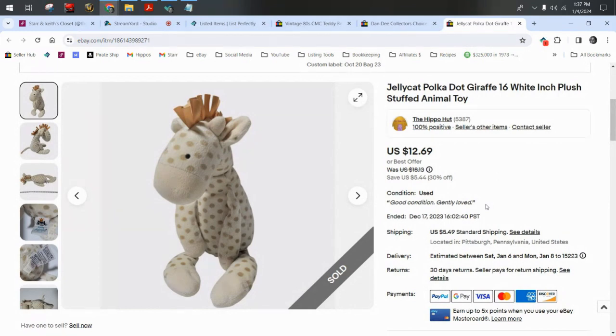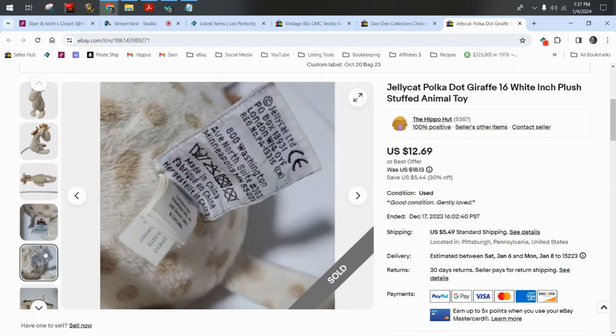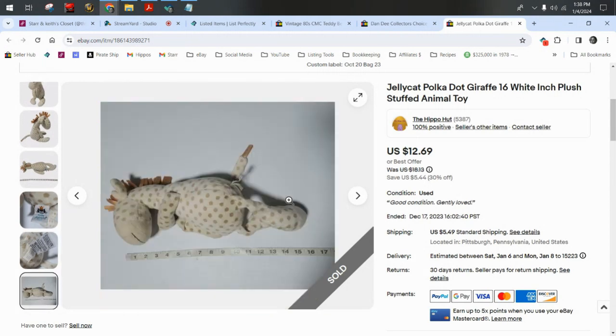Jellycat — one of those BOLO brands that doesn't comp as high as it used to because people race to the bottom. I have to mention it at least once every video — we should not be racing to the bottom; it brings down the value of brands. This Jellycat giraffe in 2017 I could have sold for $50. Don't race to the bottom. $12.69 plus $5.50 shipping.